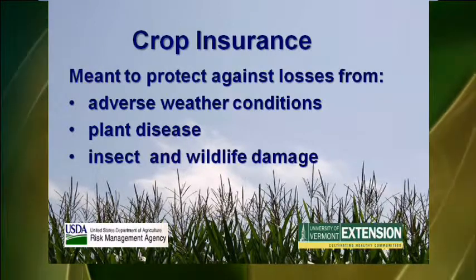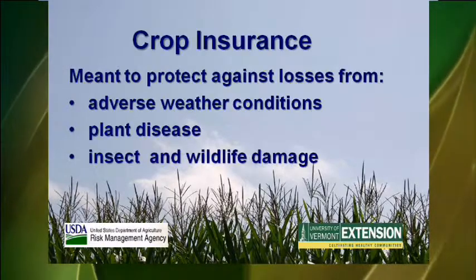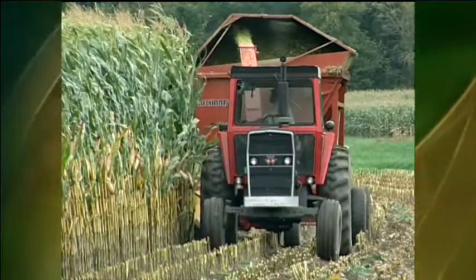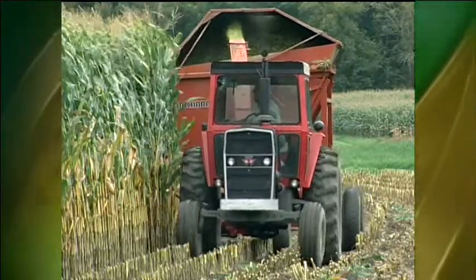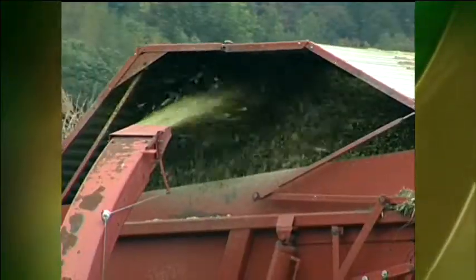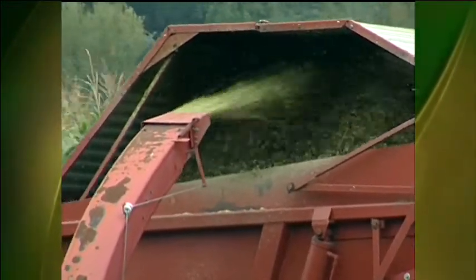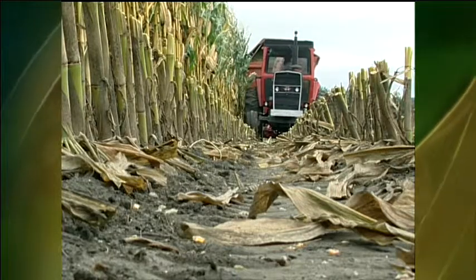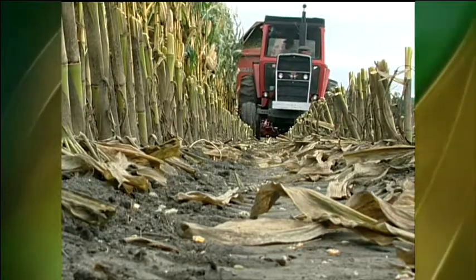Crop insurance is sold and serviced by private companies. However, it is your responsibility to notify your agent as soon as you suspect a problem. For farmers growing silage and grain corn, insurance policies are available to protect against low yields and declines in market prices. There's a certain amount of flexibility with these policies. For example, if you have 10 years or more of production records for your farm, you can use those records to create your own production history.